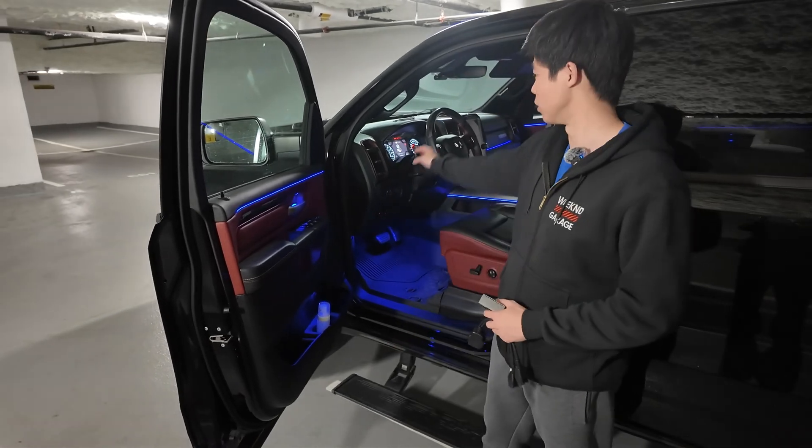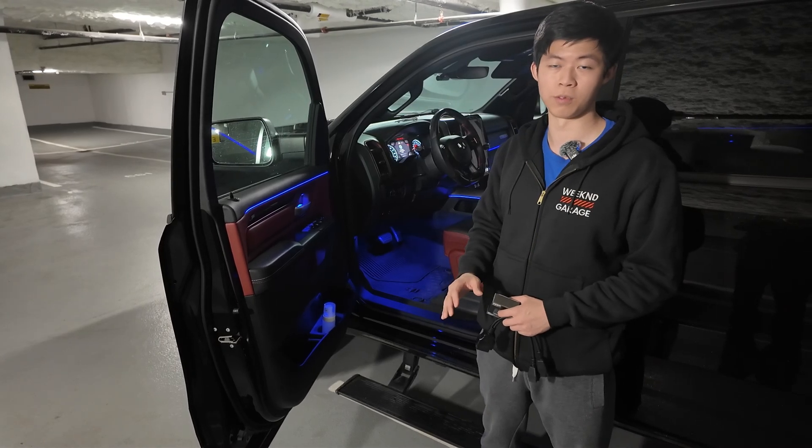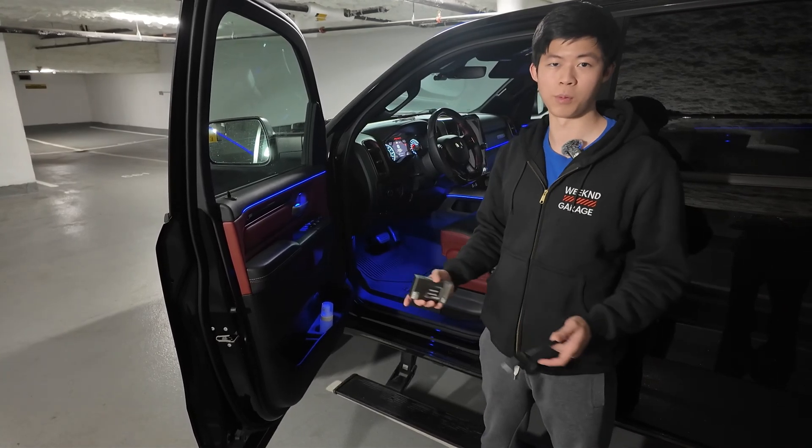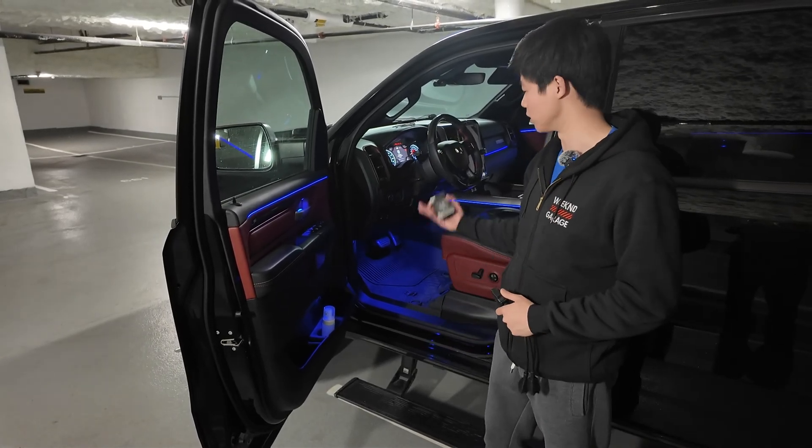If you buy our product and want to know how to install it, it's a five to ten minute job after you get it out the first time — fairly straightforward. Just email us after you purchase and we'll send you the guide on how to remove that. In this video we'll show you on the fifth gen.